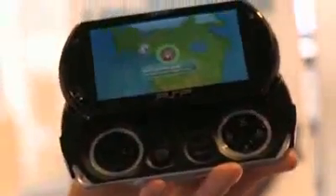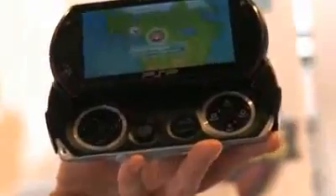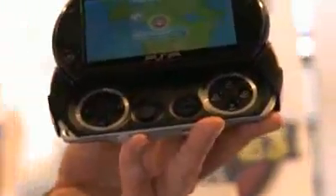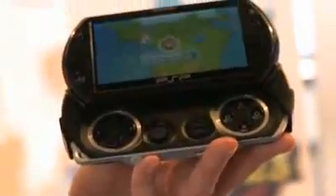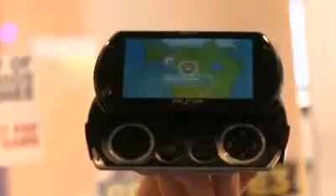The PSP Go has all the same multimedia functionalities as the PSP 3000 and its predecessors, so you can still watch movies, view photos, listen to music. It has Skype, internet radio, and internet browsing — all of those features are still available on the PSP Go.